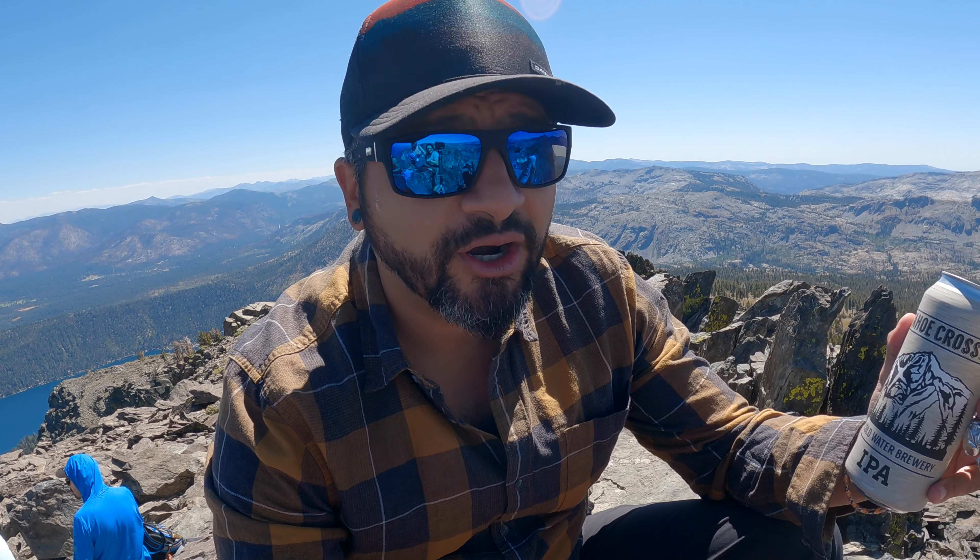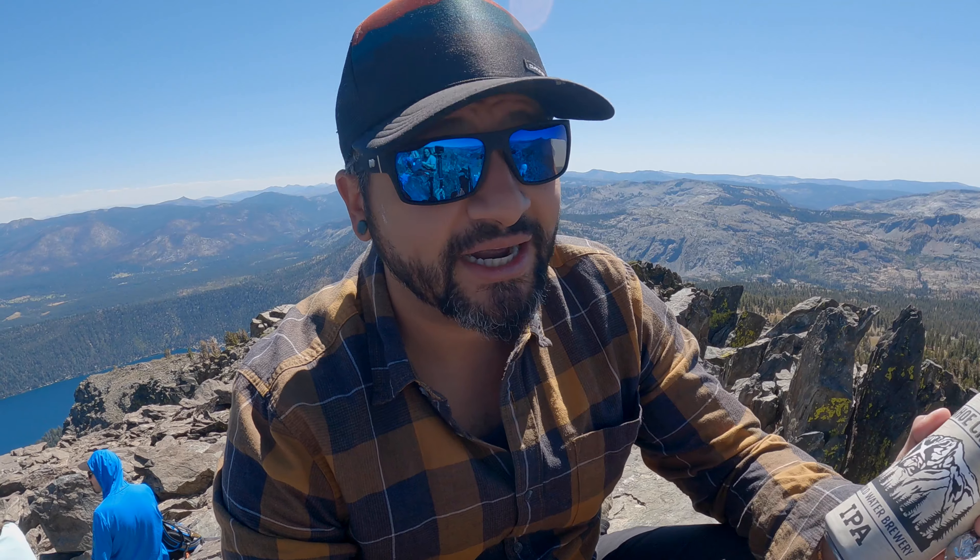Alright everybody, I really hope you guys enjoyed the trail adventure so far. Glad to be up here ready to celebrate the summit today with the Tahoe Cross from Coldwater Brewing Company. Just crack it open and enjoy!